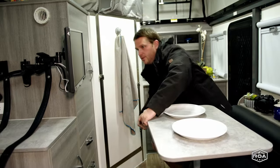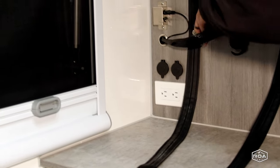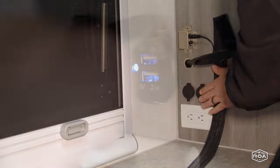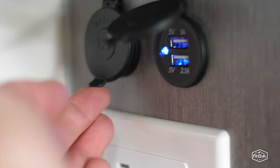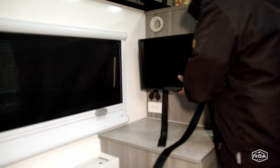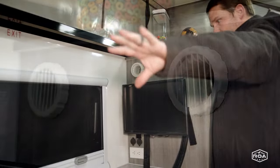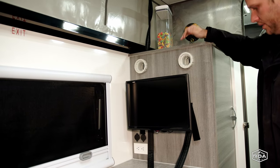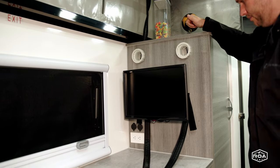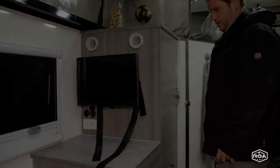Behind the TV there are more plugs and outlets — USB ports, 12-volt, and actual shore power. You can run the inverter, which is a Renogy. Above the TV you have AC ports that blow right on you during the night, and another AC port down closer to the bathroom.